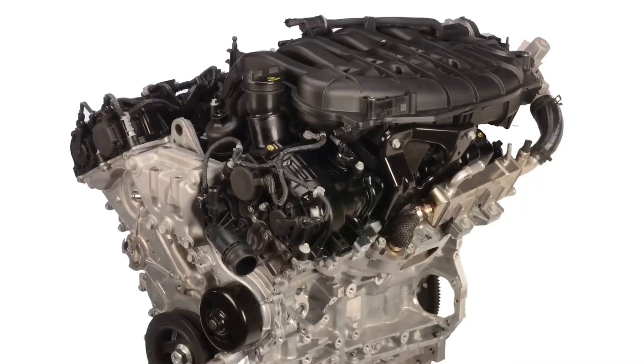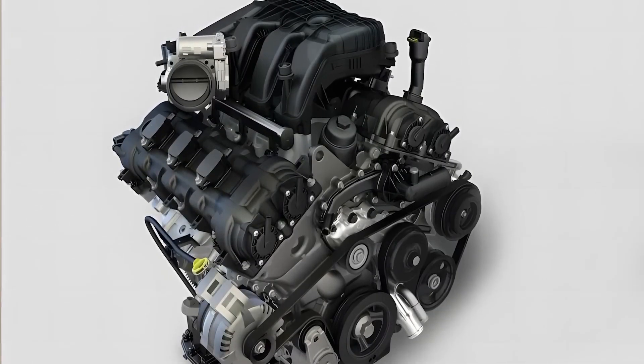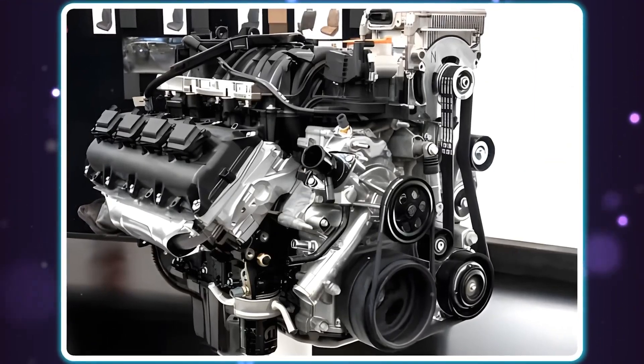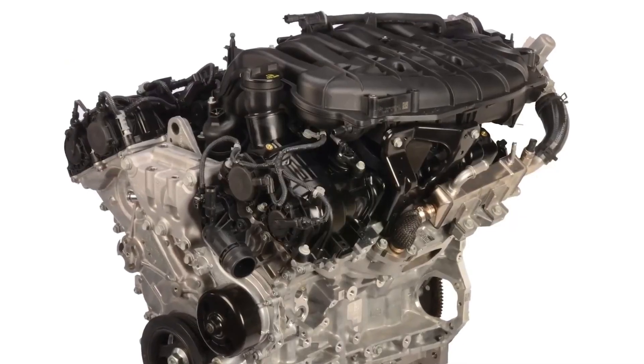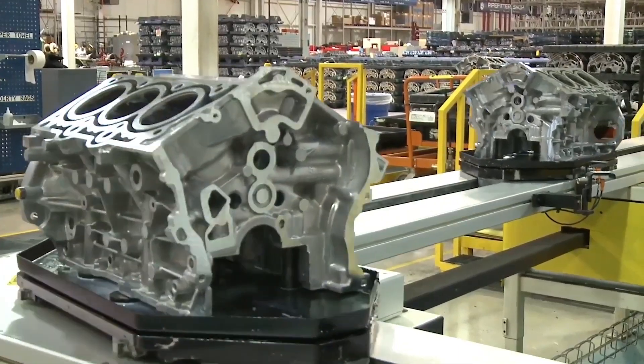The Disparity Between Mechanics and Owners: Interestingly, a lot of owners actually like the Pentastar. With this engine, millions of Jeeps, Chargers, and Chrysler 300s have driven 150,000 miles without experiencing any significant problems. Owners praise the engine's high performance, good fuel efficiency, and smoothness.